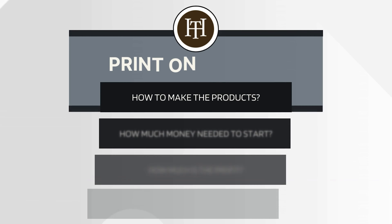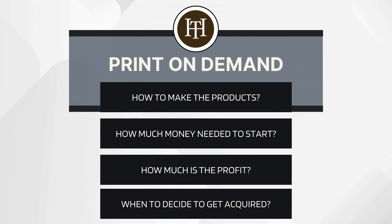If you've ever considered starting a print-on-demand business or an e-commerce business in general, you're certainly going to want to watch this all the way to the end, because we're going to be breaking down the exact details — the ins and outs, how we make our products, how much money we needed to get started, how much profit the business was actually making, and how we made the decision to get acquired. My name is Chris Heckman.